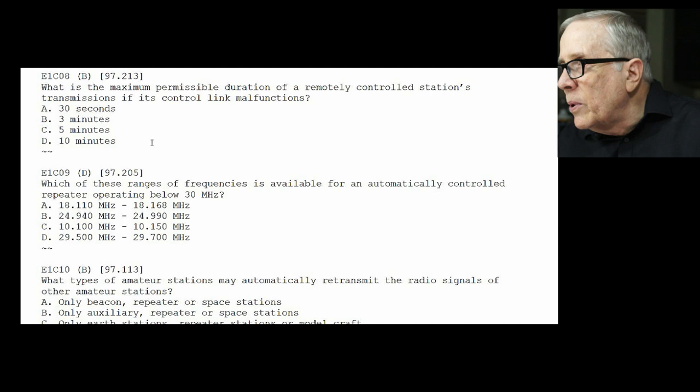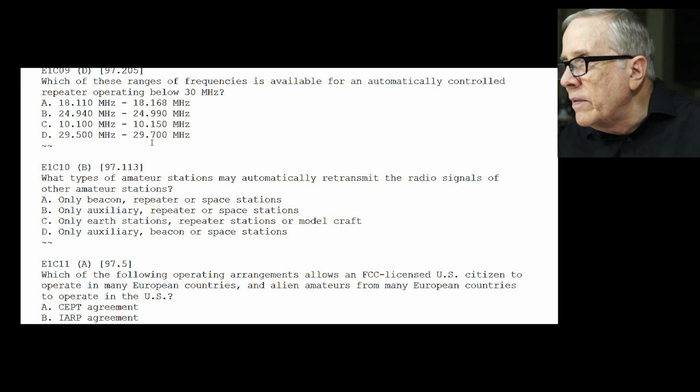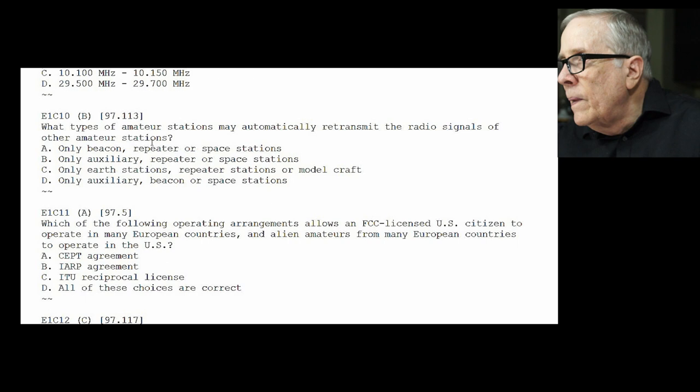E1-C09: which of the following ranges of frequencies is available for automatic controlled repeater operation below 30 MHz? The answer is D — the top end of 10 meters, 29.5 to 29.7 MHz. E1-C10: what types of amateur stations may automatically retransmit radio signals of other amateur stations? The answer is B — auxiliary, repeater, or space stations.